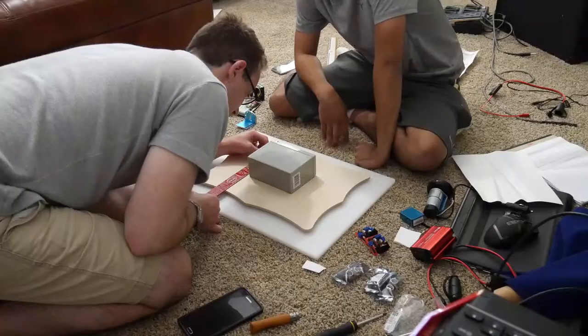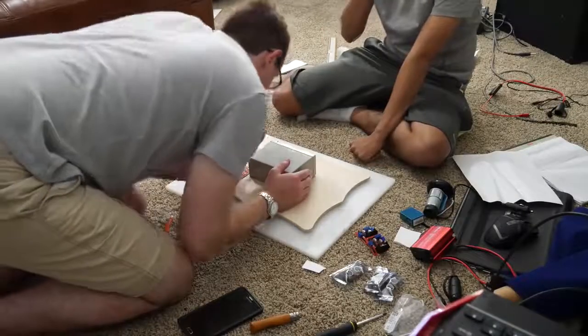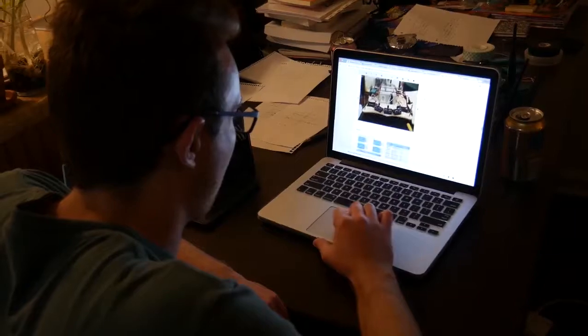This project was so much fun, and we had a blast doing it. Please check out our hackster.io story for more insights on this project.